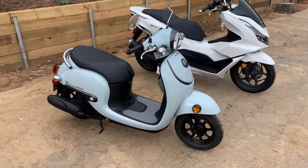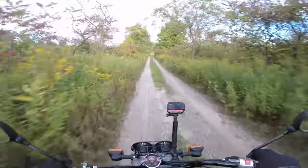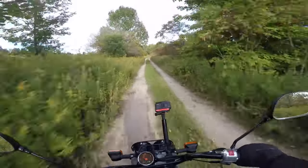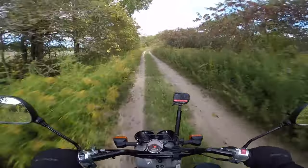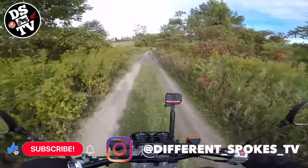How does it compare to the Metropolitan and perhaps its greatest rival, the Navi? And most importantly, why is it such a cult classic? For answers to these and many other questions, stay tuned because I tested the Ruckus in every environment and niche it was meant for, and I'll fill you in on the details in this video.